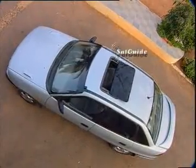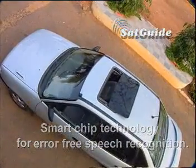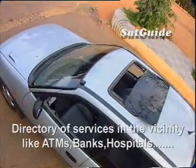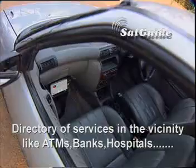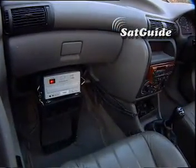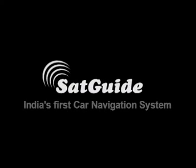Other features of Satguide include Smart chip technology for error-free speech recognition, rerouting capability during traffic jams, directory of services in the vicinity like ATMs, banks, hospitals and so on. And you can even play a music CD on your Satguide. Get a Satguide and cruise through life, and never get lost. Satguide — India's first car navigation system.